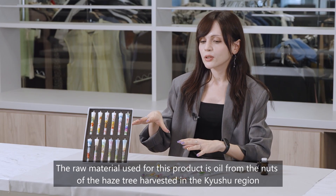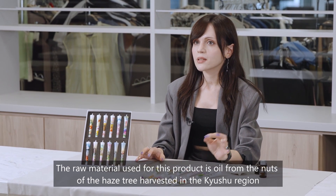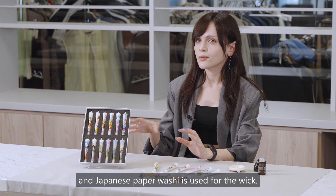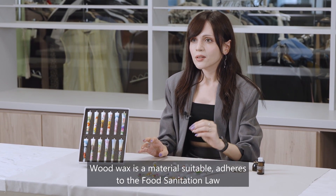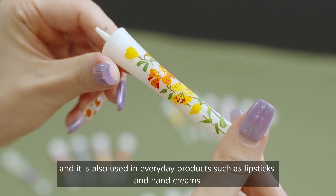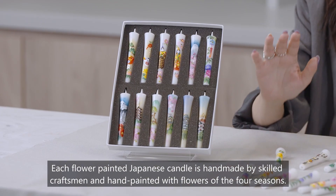The raw material used for this product is oil from the nuts of the haze tree, harvested in the Kyushu region, and Japanese paper washi is used for the wick. Wood wax is a material that adheres to the food sanitation law and is also used in everyday products such as lipsticks and hand creams.